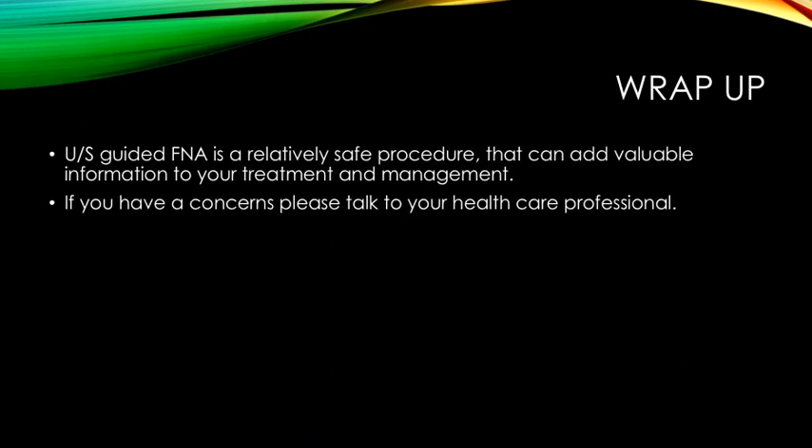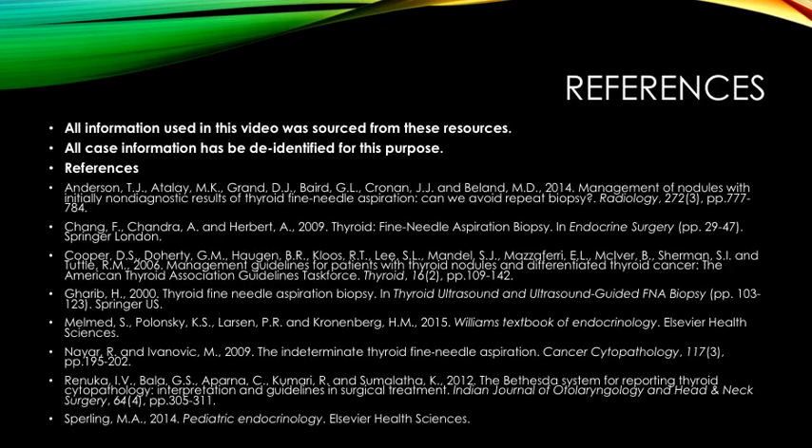Ultrasound-guided FNA is a relatively safe procedure that can add value and information to your treatment and management. If you have any concerns, please talk to your healthcare professional. All information used in this video was sourced from the references below and all case information has been de-identified for this purpose.